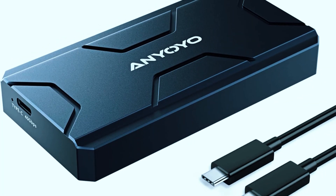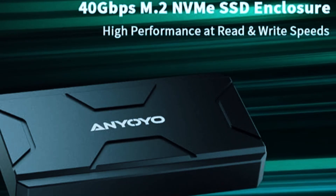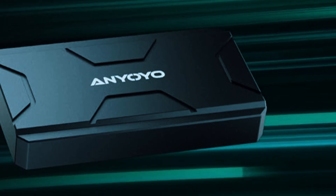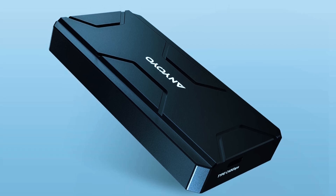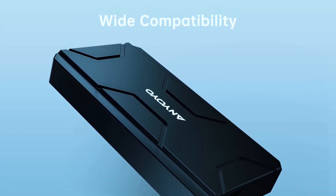And while the build is solid, it lacks the premium finish of more expensive models. Still, for anyone looking for a reliable, fast, and affordable 40 gigabits per second enclosure, the Anyoyo is a smart buy, delivering excellent value without compromising on core performance.